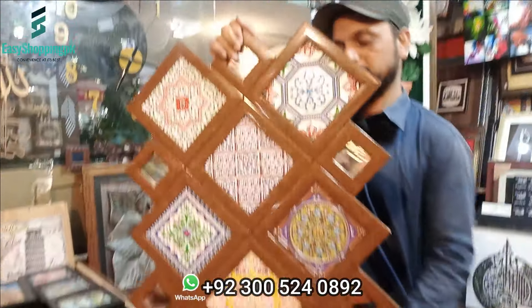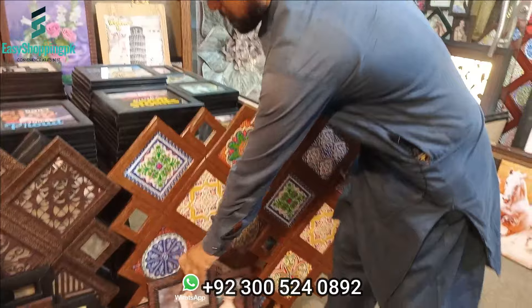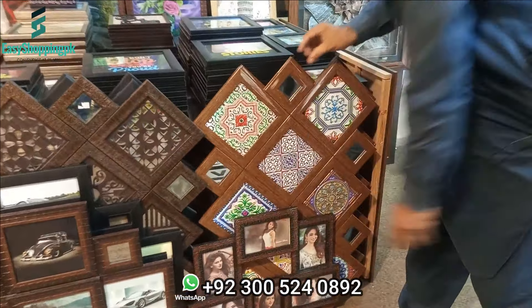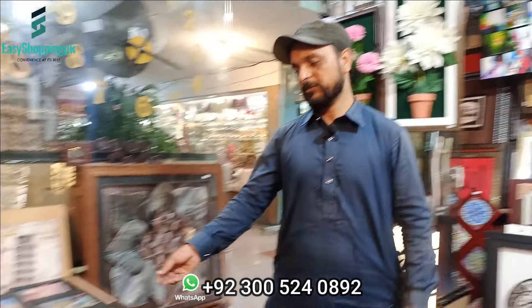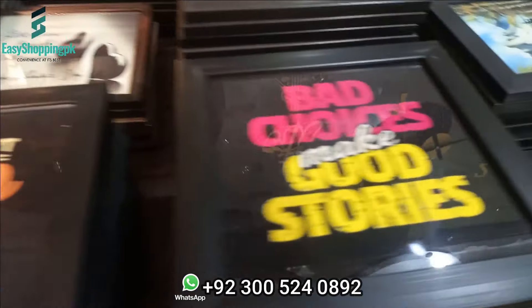I will turn my camera and show you. For overseas customers, will you deliver? Yes, they will do delivery for them. Do you need to purchase here in Pakistan? Yes, they will purchase for them. This is a framework for Islamic tradition.